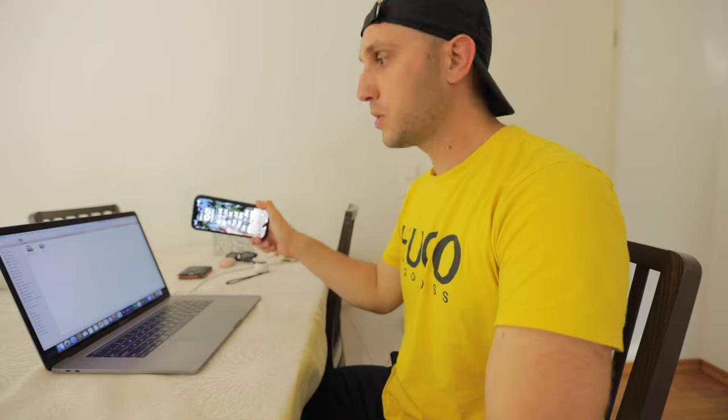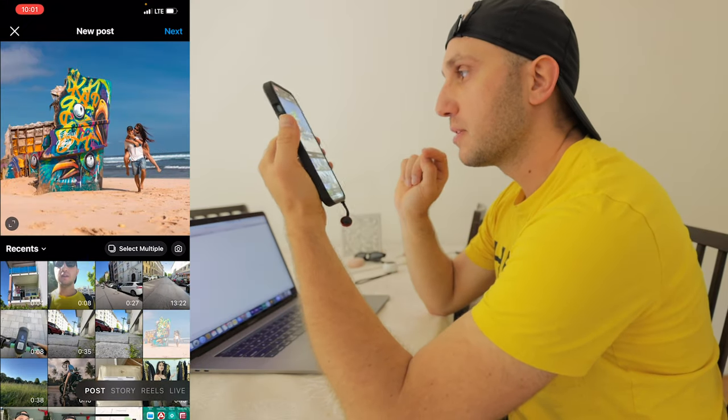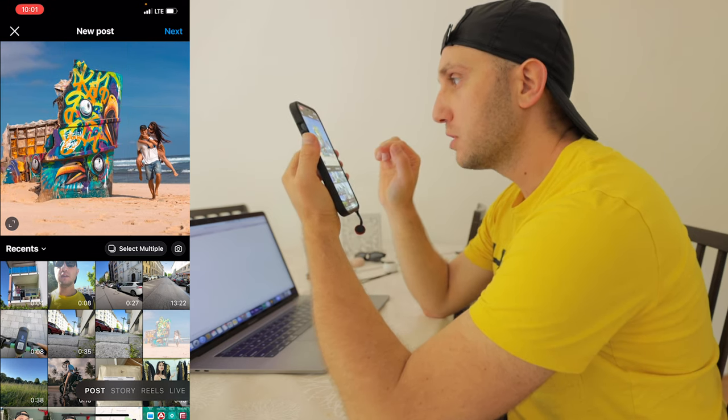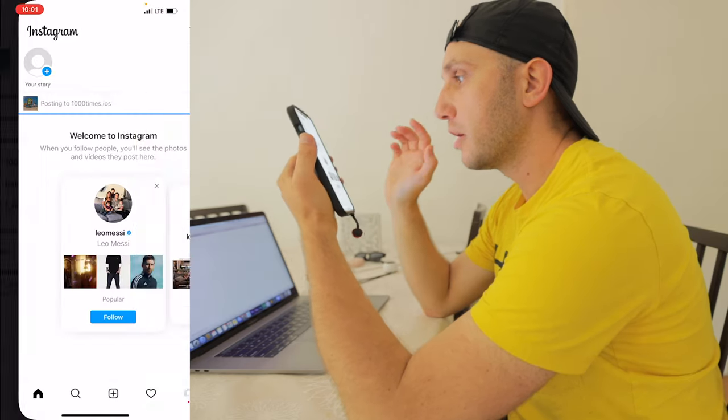I'll be uploading the photos through my phone and downloading them from my laptop, because Instagram is a little stubborn and it's not easy to download images. I created a brand new profile. The image is a really cool shot from our trip to Bali. I'll make the composition and directly upload it and share.